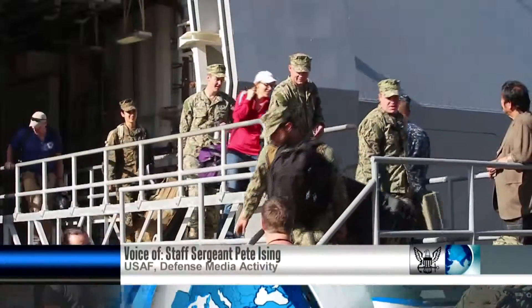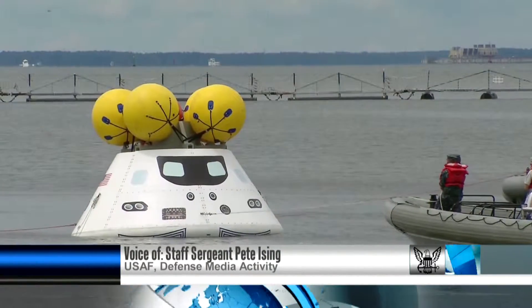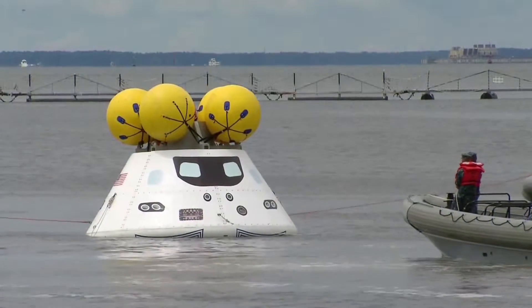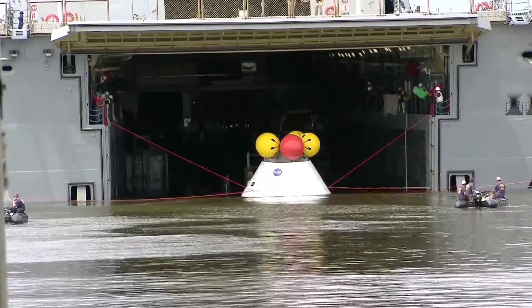NASA, the U.S. Air Force, and the U.S. Navy concluded their tests recovering the new Orion space capsule. The team experienced complications handling the lines that secure the capsule inside the well deck of the USS San Diego.